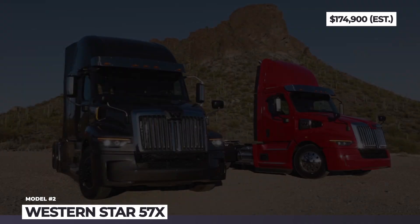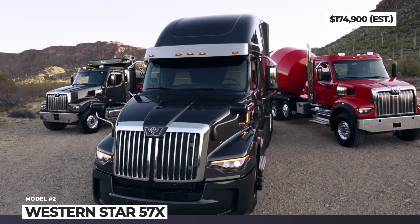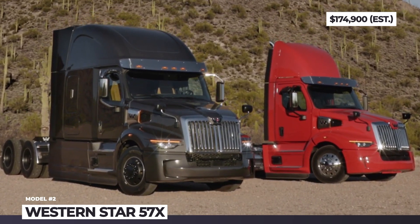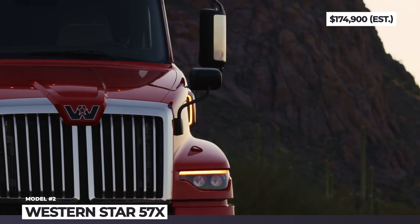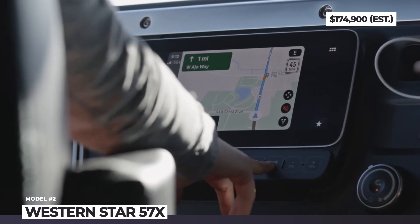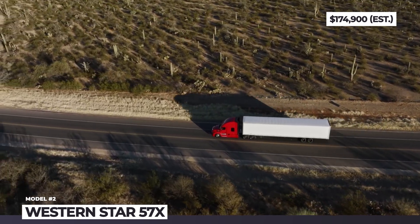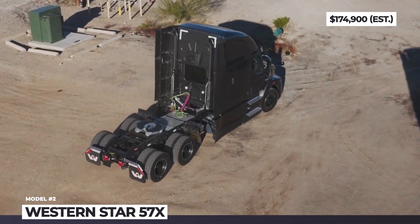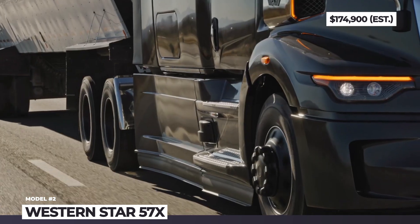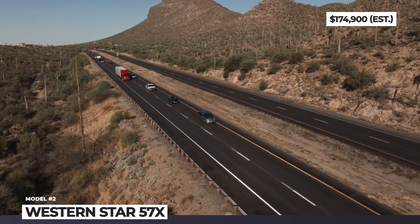Western Star 57X. Western Star's next-generation flagship will go to assembly lines next year, offering customers a redesigned exterior, improved efficiency, and the most driver-oriented cab the company has ever made. Claimed to boast almost 6% better fuel economy than its predecessor, the 57X offers three Detroit engine models: DD13 Gen 5, DD15 Gen 5, and DD16, with horsepower ranging from 370 to 600. The diesels are upgraded with new cylinder heads and engine management systems. Nearly half of the fuel consumption improvement comes from aerodynamic improvements to the cabin chassis.